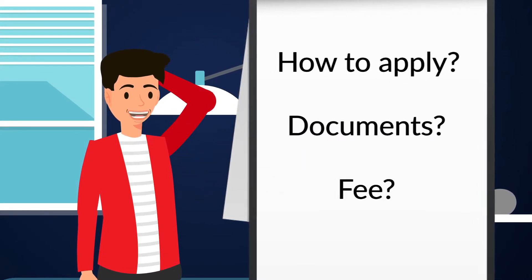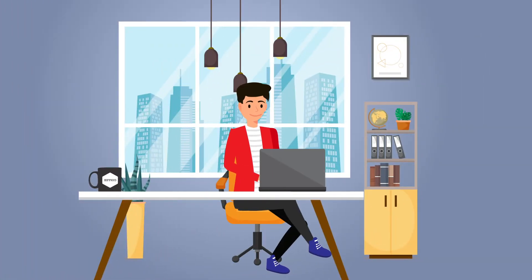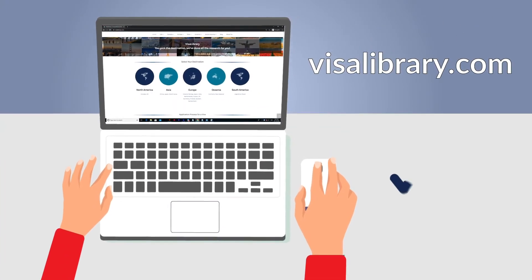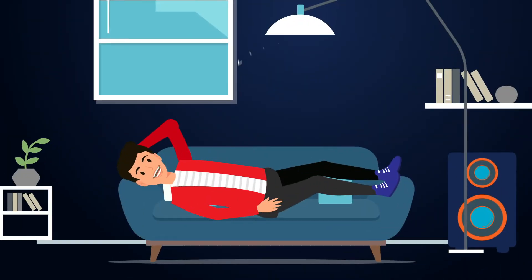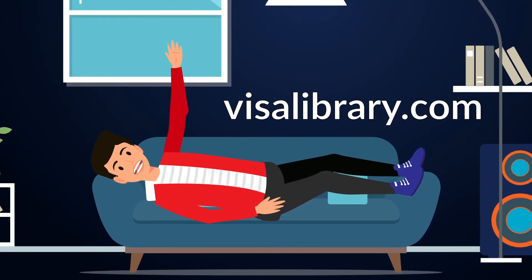These and many other questions led me to search on the internet. Fortunately, I found the Visa Library website and got the answers to all my questions. Now I know where to start and what to do next. Thanks, Visa Library team!